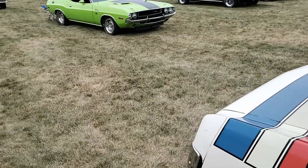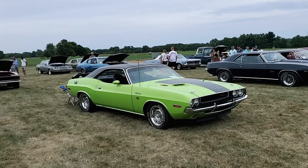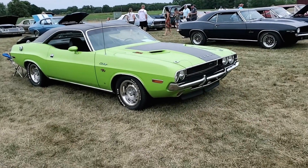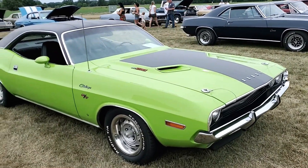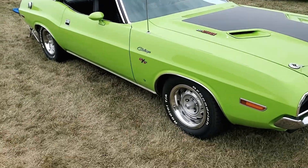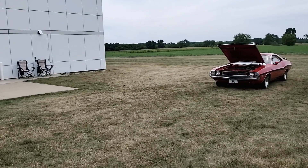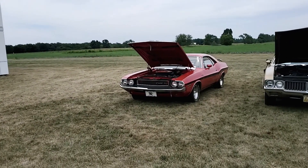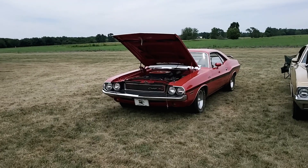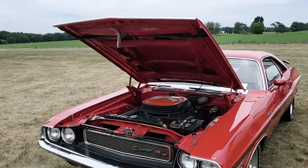And of course, a '70 Challenger RT in my favorite color — a 440 six-pack car. And then here's another, a '71 or '70 Challenger RT. Looks to be another six-pack car.